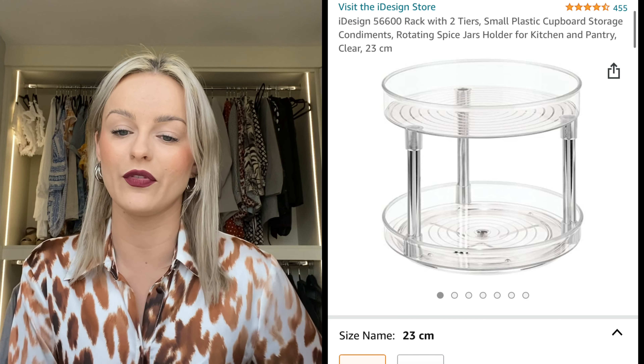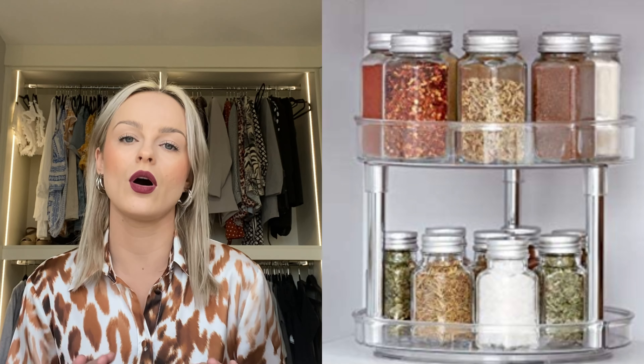We're getting into the nitty gritty now — kitchen stuff. I could buy things all day on Amazon when it comes to the kitchen. I absolutely love the little hacks when it comes to containers, lazy Susans, things to just make it easier to cook, clean, and use as storage. My number one favourite kitchen item is this two-tier rack for spices. In my last video I spoke about how I labelled my spice jars and this is what I actually put them on. It looks so uniform and I'm really happy with the result.